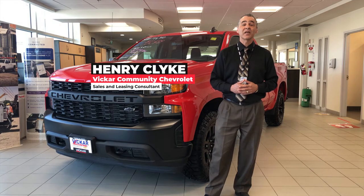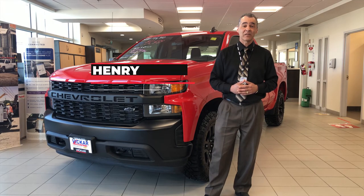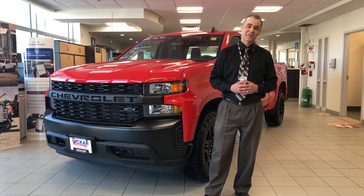My name is Henry Clay. Come and visit me at 964 Regent Avenue West, Vicker Community Chevrolet, where customers are our friends.